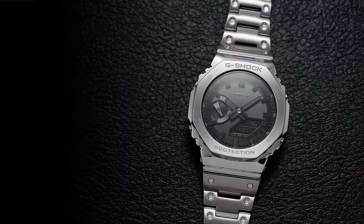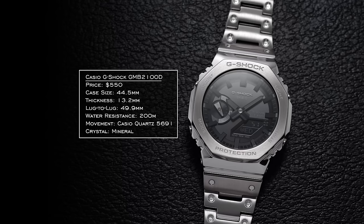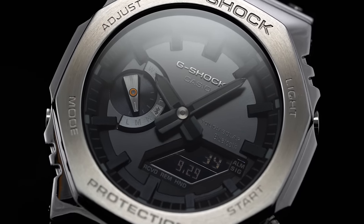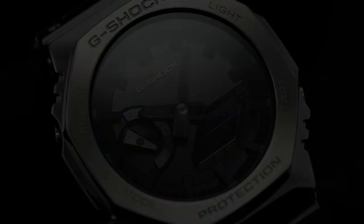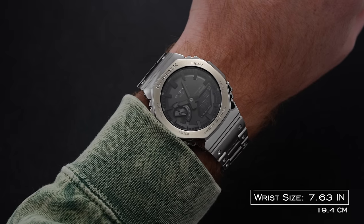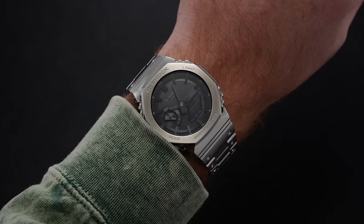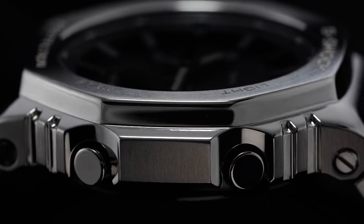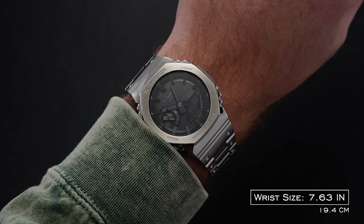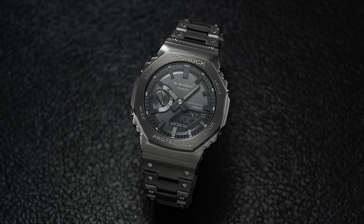If you want to spend a little more, you can go for the GMB2100Ds — the metal case options from this family. There's a lot of the modding community that have developed their own versions at more attainable prices, but if you just want everything together without the investigation, these are fantastic. Three popular variations: gold tone, standard stainless steel, and a blackened steel version. They come with a solar movement and Bluetooth functionality compatible with the G-Shock app.